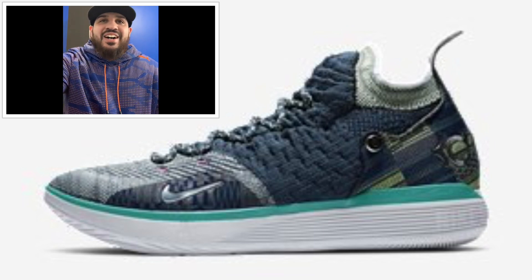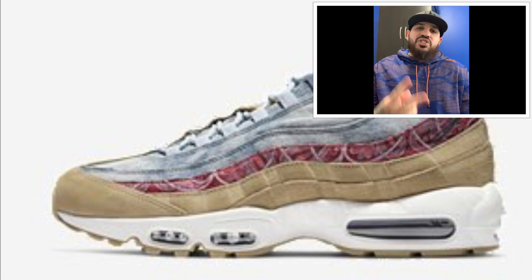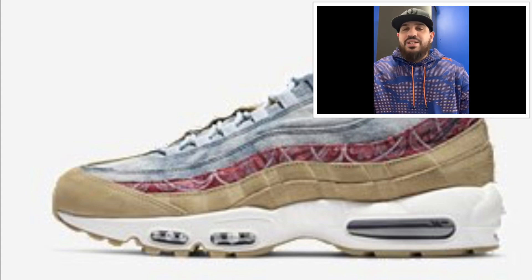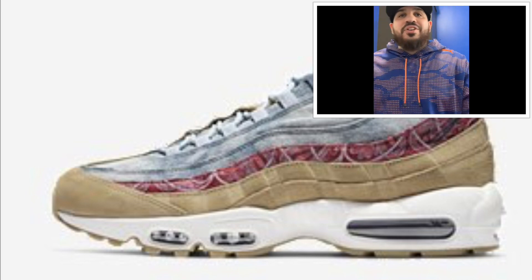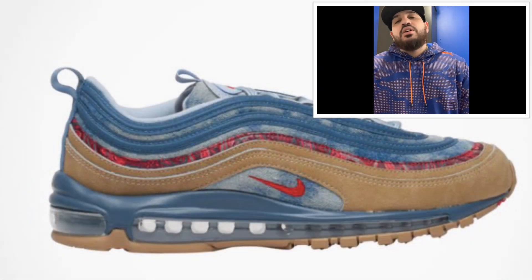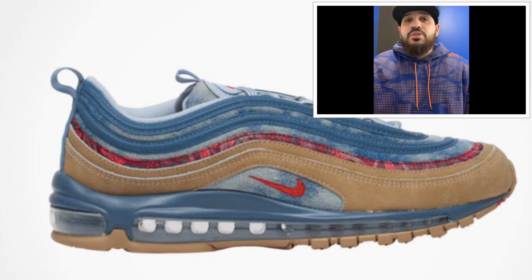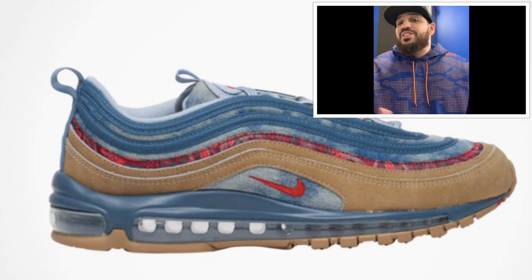Getting away from Black History Month for a minute — coming out February 2nd we got the Air Max 97 Wild West. There are actually two different colorways, which are pretty similar but you can see the differences in the pictures. Price hasn't been confirmed yet. The first colorway is parachute beige, university red, thunderstorm, light armory blue, and snail. The second is the same parachute beige, university red, thunderstorm, light armory blue, snail — only difference is it has armory navy and the way the colors are placed on the shoe.